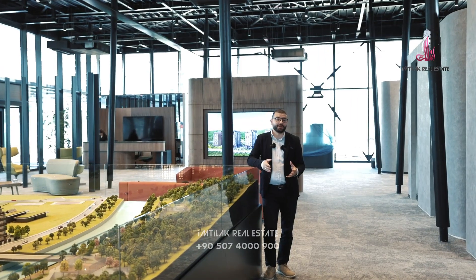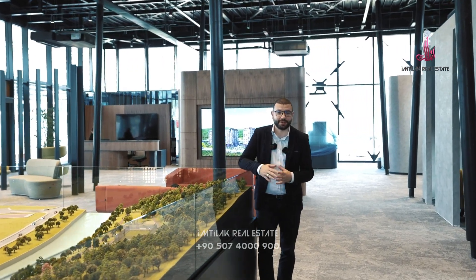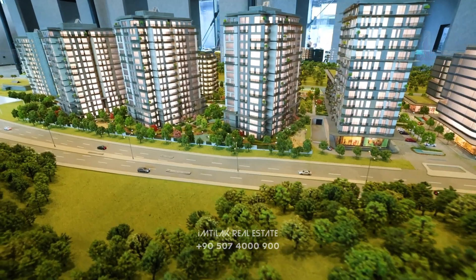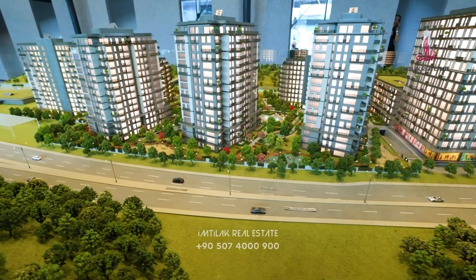The delivery of this beautiful project will be within two years, in 2025. The installment plan is really great — you only pay 40% upfront and the rest over two years. If you want to have a tour of this great project, contact me at Silacri Estate. Have a good day.